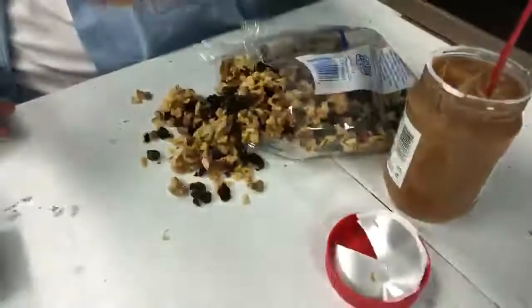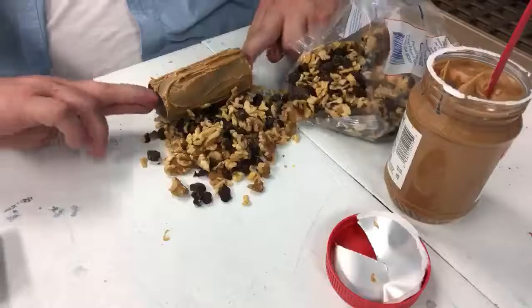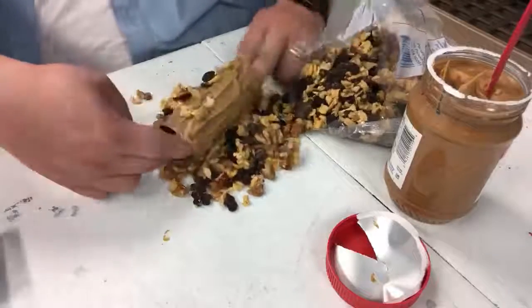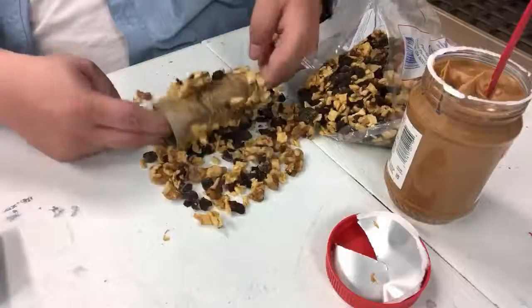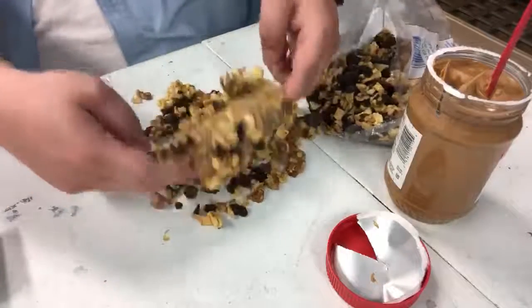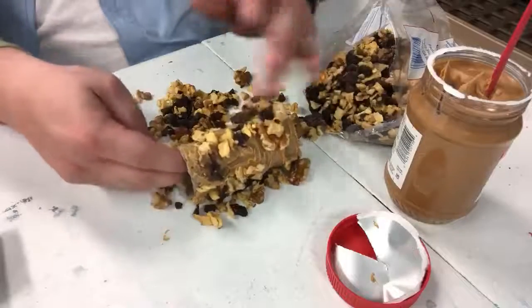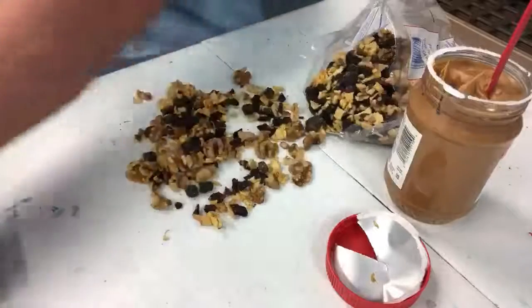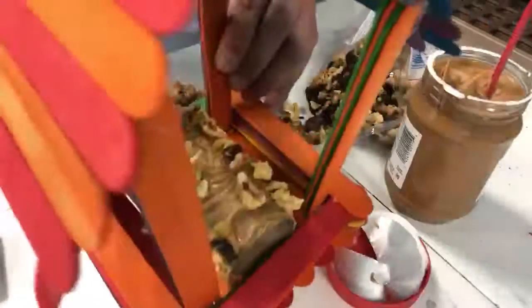So let me show you guys what I'm doing. You just roll it, roll it — it doesn't look like it wants to stick very well, but the whole point is we're gonna place it in the bird house just like this.